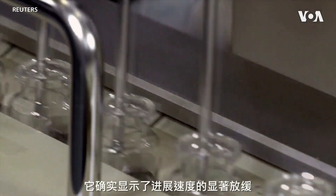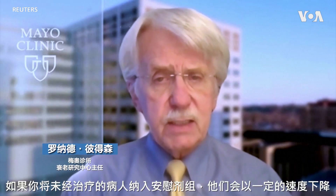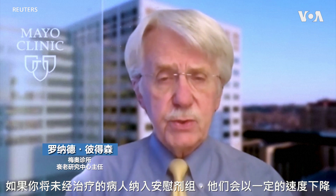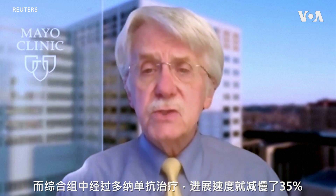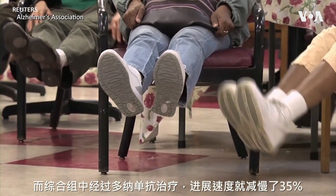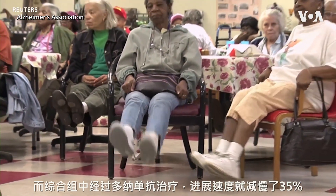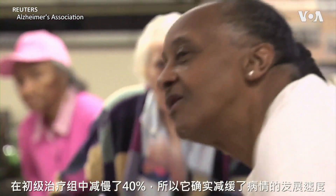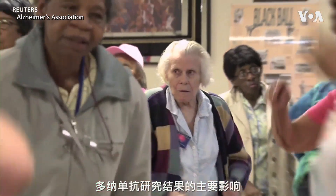It does show a significant slowing in the rate of progression. So if you take the untreated people in the placebo group, they will decline at a certain rate. And the treatment with donanumab then slows that rate of progression by 35% in the combined group, 40% in the primary treatment group. So it does slow the rate of decline.